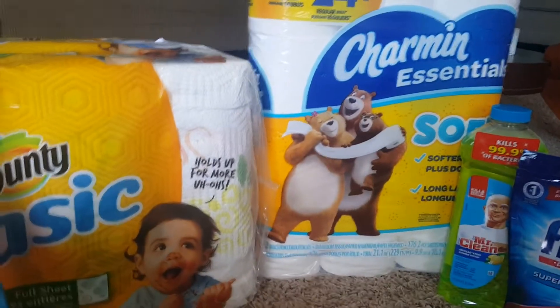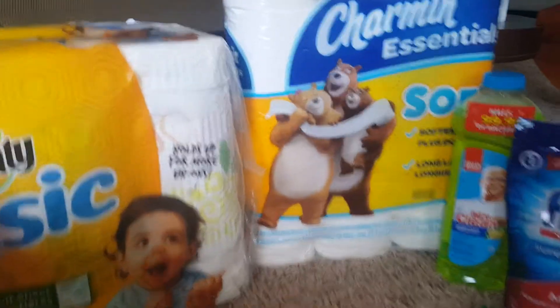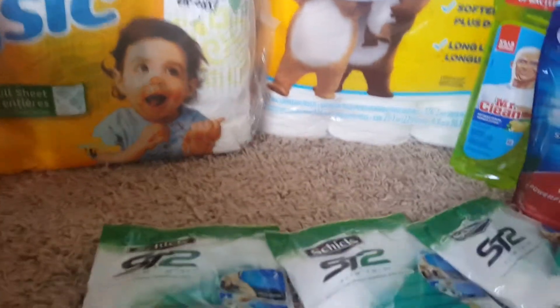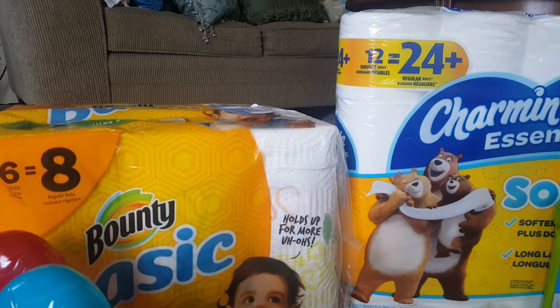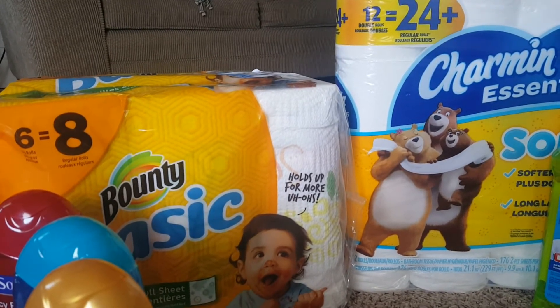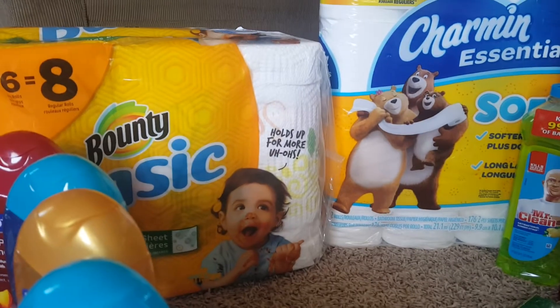Since they had no Clorox, I had to change all my options. The Bounty, Charmin, Mr. Clean, detergent, and those Shake items came out to $27.30 — you have to spend at least $25 to get the $5 off. I had a $1 off coupon for the Bounty, $1 off for the Charmin, $1 off for the dish detergent, $0.75 off for the Mr. Clean, and three $3 off coupons for the Shake, so all my coupons came to $12.75.